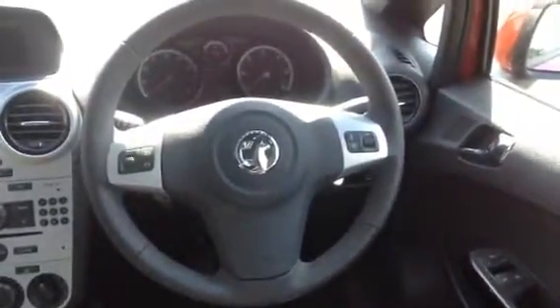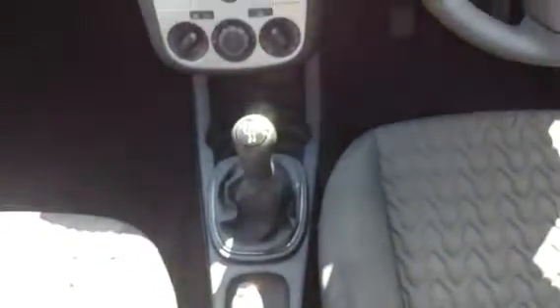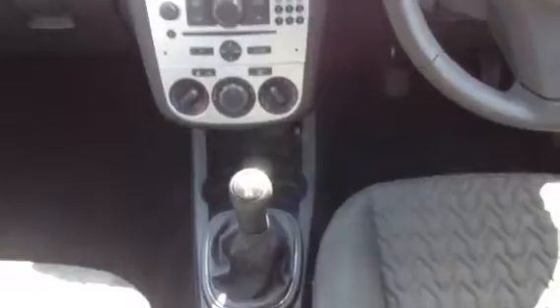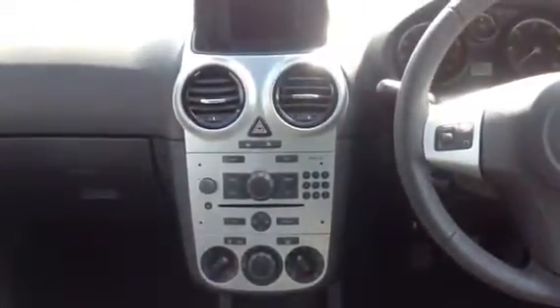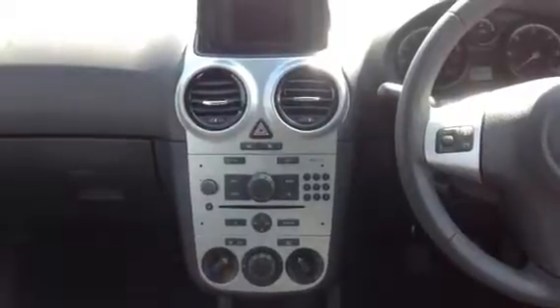As you can see, this vehicle is fitted with electric front windows, electrically adjustable door mirrors, and audio fingertip controls. There is one cup holder to the rear, with a further two cup holders at the front. There is air conditioning, CD player, auxiliary, USB and radio.